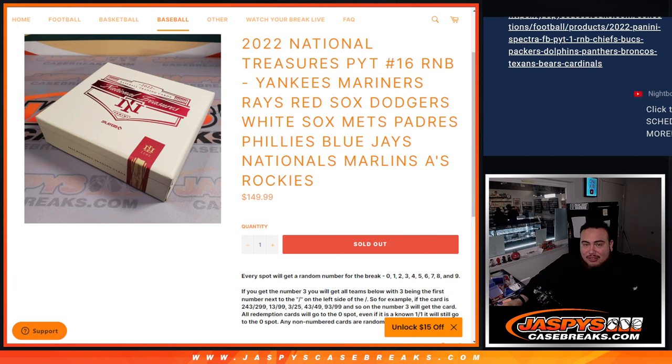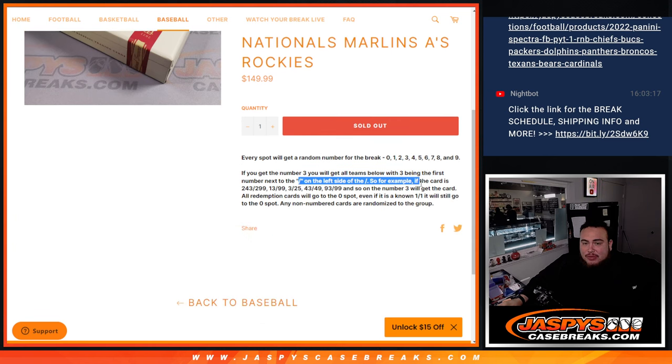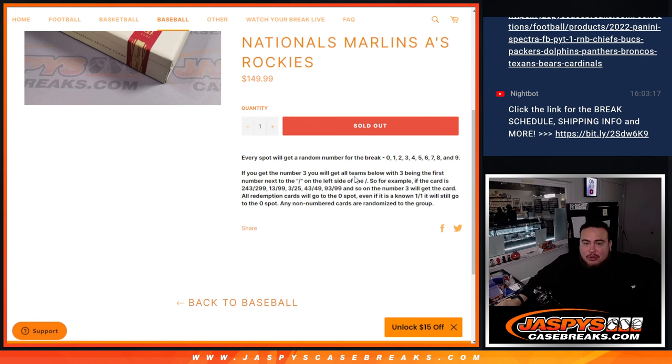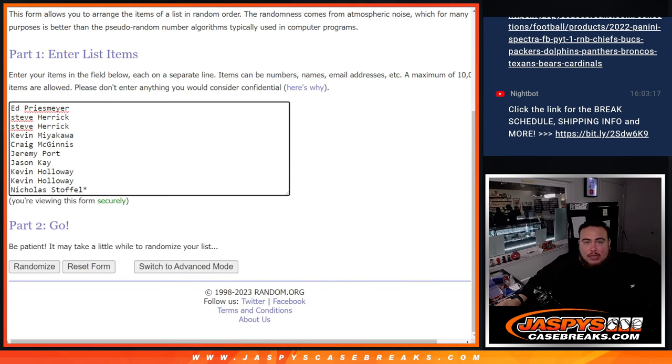A lot of huge teams here guys, including these top three. And again, you get a piece of these teams via a random number block. We're going to randomize the names and the numbers — we go by the first number on the left side of the serial number dash. And let's go guys.